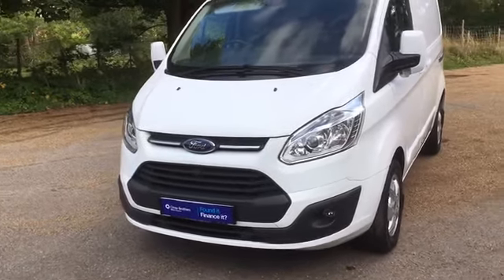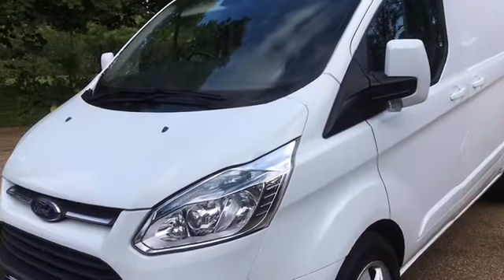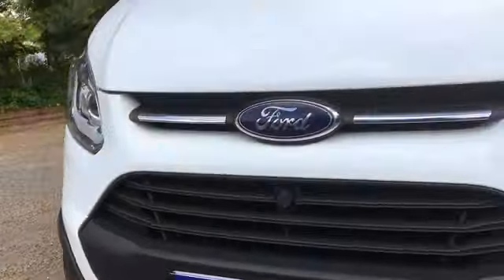Hello there and welcome to this walk around video for this 2016 Ford Transit Custom 2.2 Limited. I'm going to give you a quick walk around, hopefully show you a little bit about the general condition, tell you a little bit about it and show you what it's like.